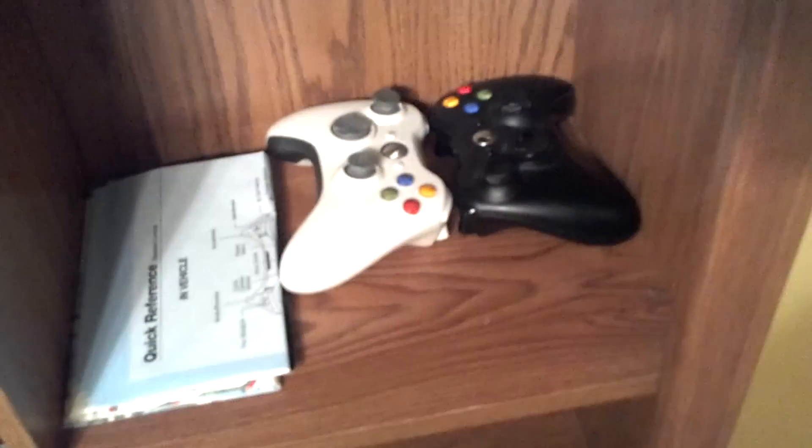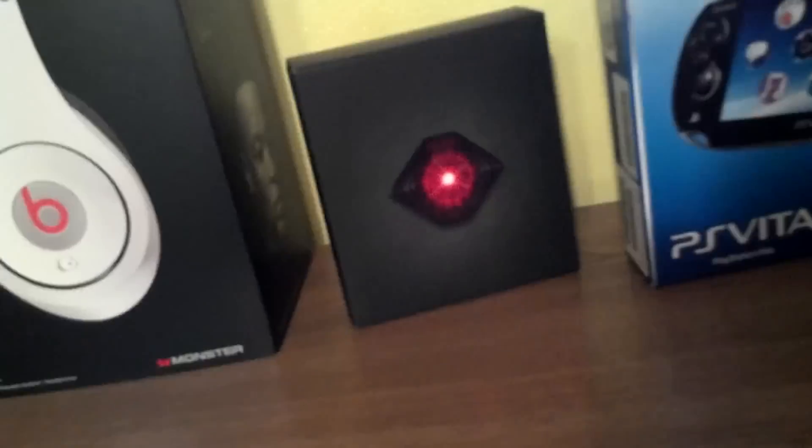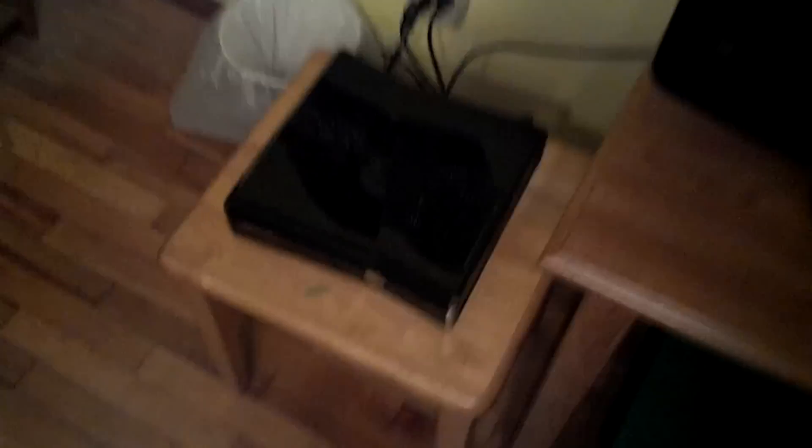Here is my black Xbox 360 controller and white Xbox 360 controller. Online pass — I've already used it, so it wouldn't matter. Some drink glasses. PlayStation Vita, 3G Wi-Fi model. Love my PlayStation Vita. My Droid Razr, 32GB, white. My Beats by Dr. J Studio headphones, white. Love them. My Xbox 360 Slim, 250GB model. Very nice console, love it.